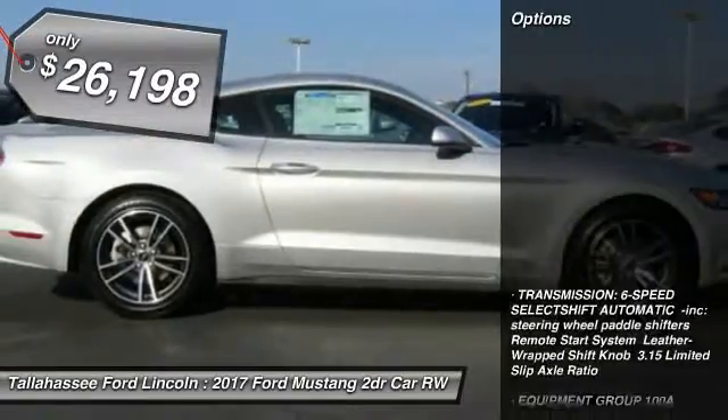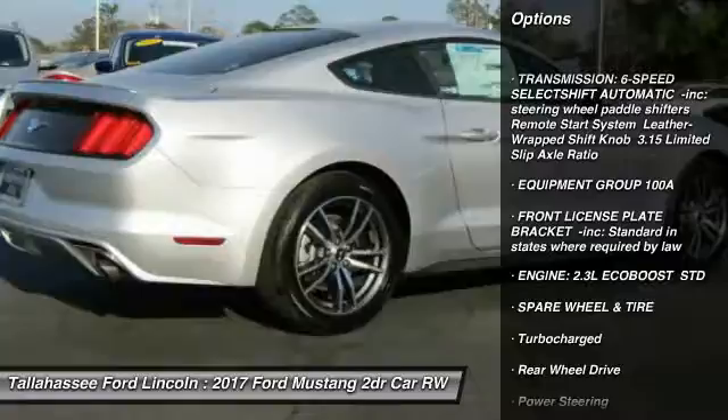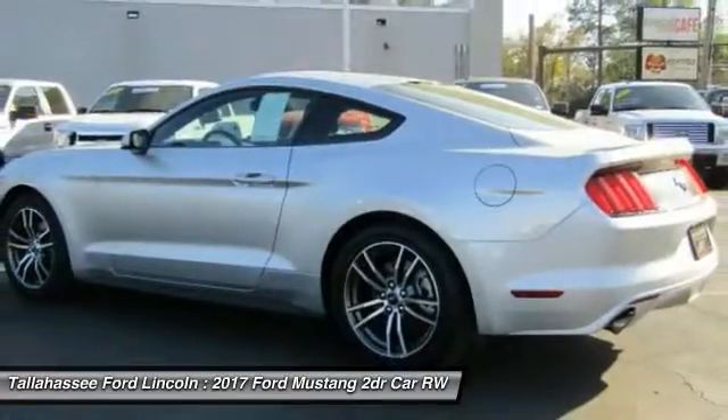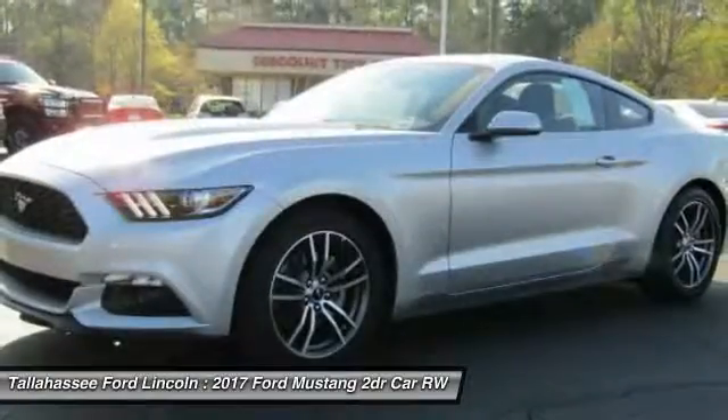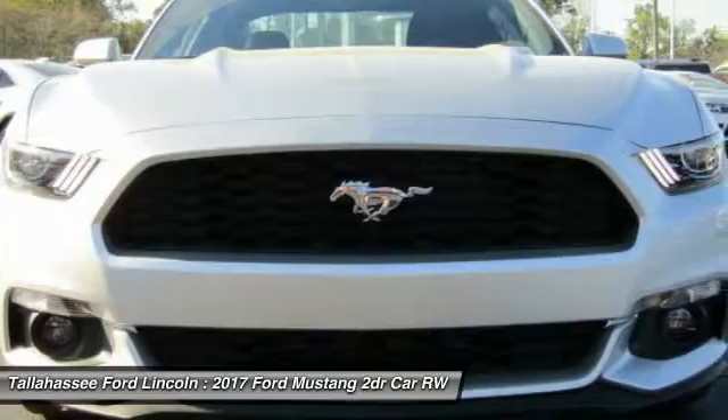Here are some of this vehicle's great options: power passenger seat, stability control, steering wheel audio controls, keyless entry, traction control, backup camera, anti-lock braking system, leather-wrapped steering wheel, Bluetooth, and adjustable steering wheel.